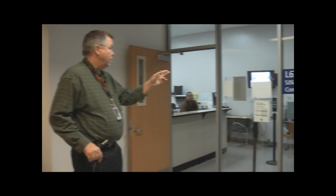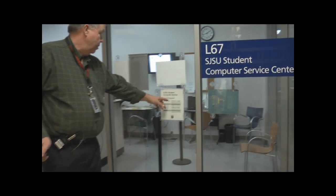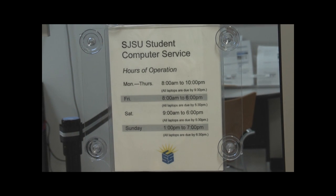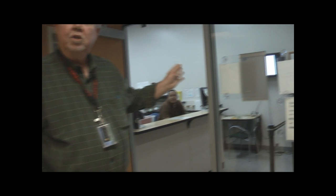Here we are at the lower level of the library. One of the first things you'll see when you come out of the elevators is our Student Computer Center. As you can see by the hours of operation, they are open Monday through Thursday 9 o'clock to 9, Friday from 9 to 5:30, and Saturday 9 to 6. Computers are available to you as a San Jose State student on every floor, 2 through 5, for 2 hours per day — 2 hours at one time on the 4th floor, 1 hour on the other floors.